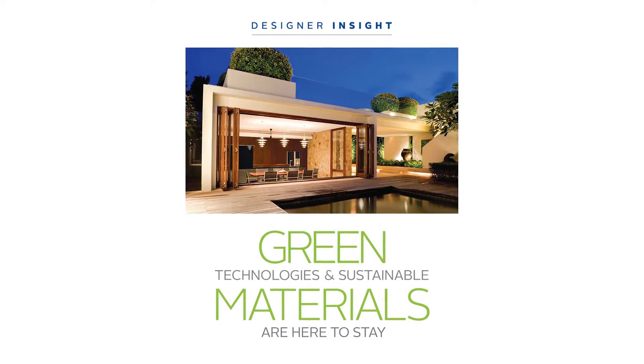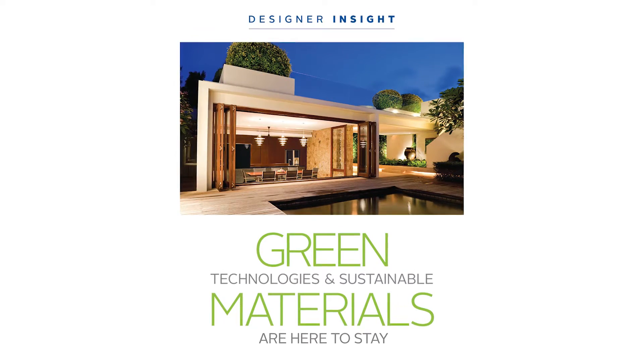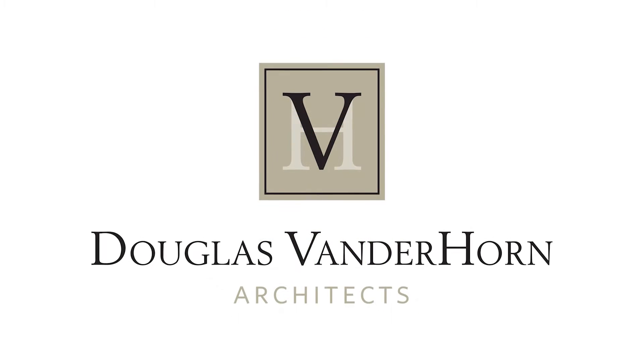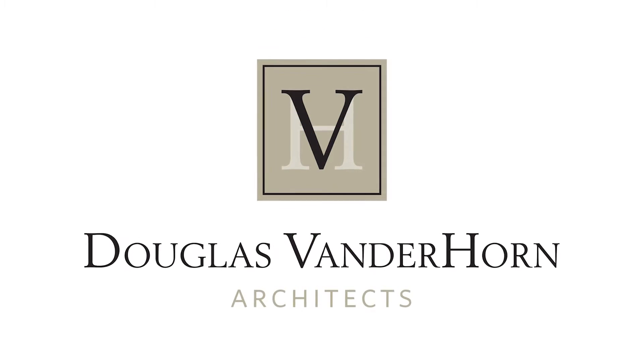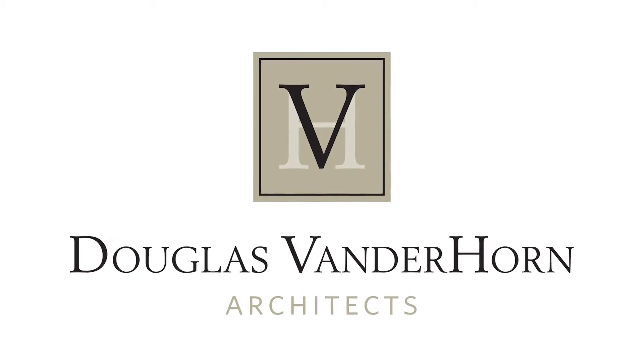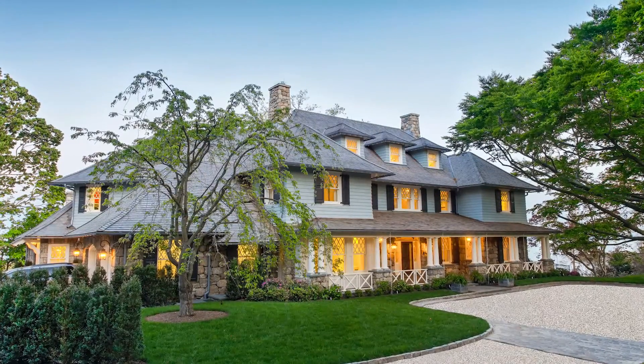Greenwich architect Doug Vanderhorn of Douglas Vanderhorn Architects shares his thoughts on green technologies and sustainable materials. A classically focused architecture firm creating beautiful traditional residences in Connecticut and New York, Douglas Vanderhorn Architects combines traditional architecture with innovative green and sustainable technologies.